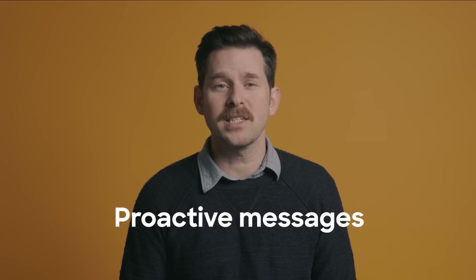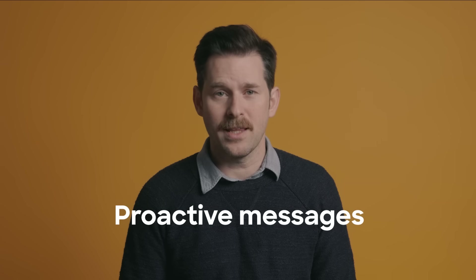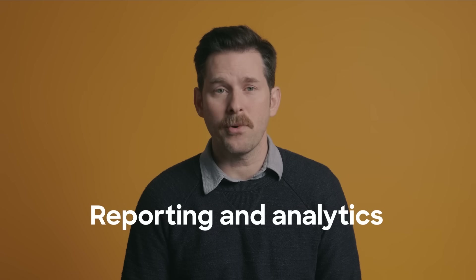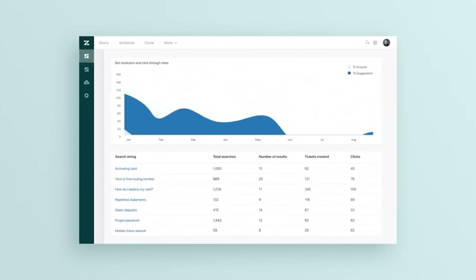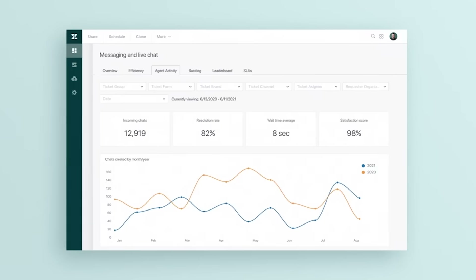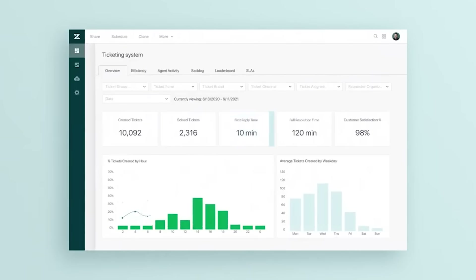Number seven: proactive messages engage customers in the moment, such as welcoming them back to your website or seeing if they have questions about items in their cart, and this increases sales. Number eight: reporting and analytics separate basic inboxes from performance-based live chat software that helps you see how well you're serving your customers, what's working, what's not, and where to improve.